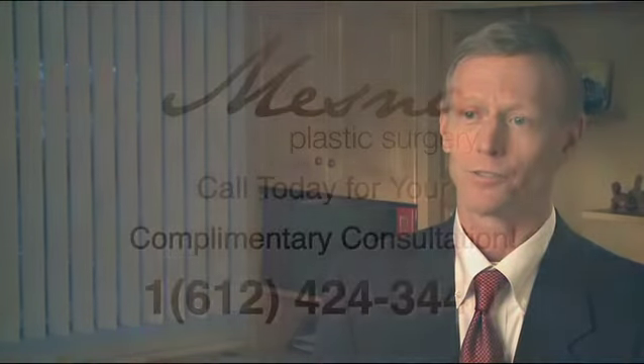The brow lift surgery normally takes anywhere from about one and a half to two hours, and the eyelid surgery takes roughly about an hour for upper eyelids or an hour for lower eyelids. For a brow lift, the incision is normally made behind the hairline, then the skin is lifted up and across the forehead, and the eyebrows are repositioned to a higher and more youthful position after the surgery.